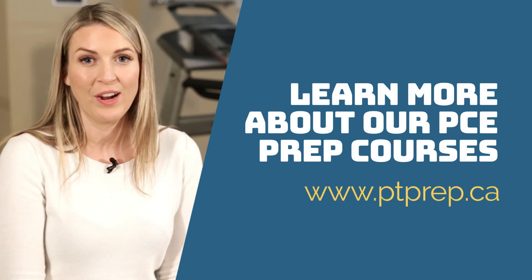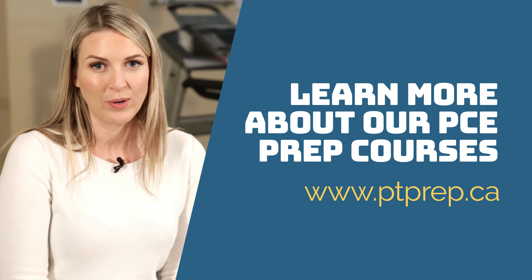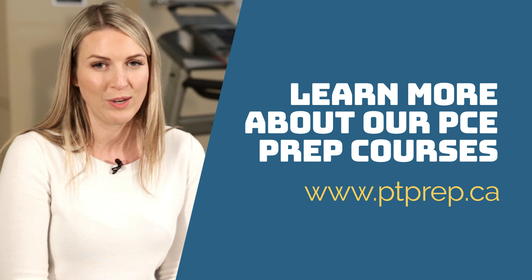Are you looking for help to prepare for your upcoming exam? Head over to ptprep.ca where you can learn all about our courses. If you still have questions, shoot us an email at info@ptexampreps.ca. Thanks for joining me today.